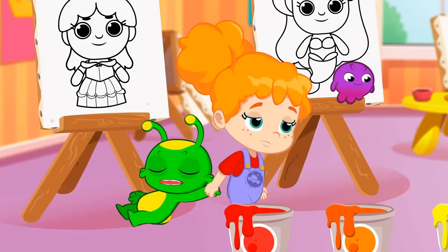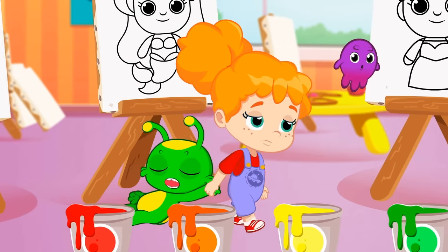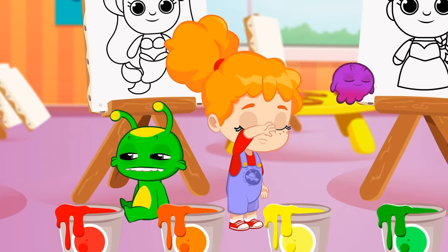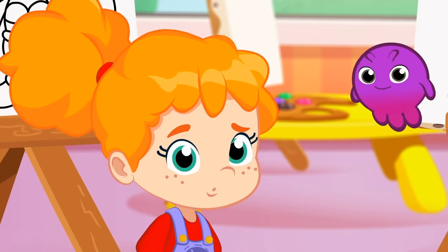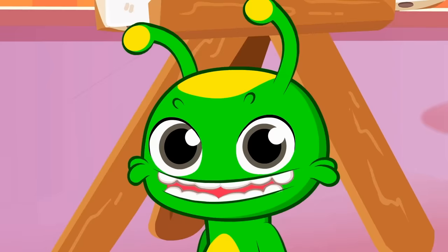Good morning, kids! I've brought you here to learn the colors all together! Phoebe, let's go over what you have learned at school! Groovy, pay attention!